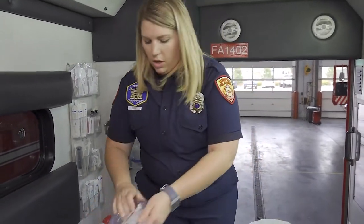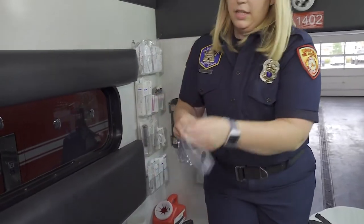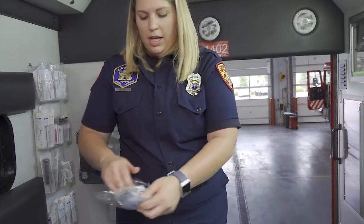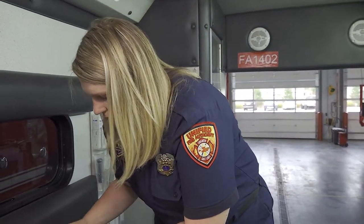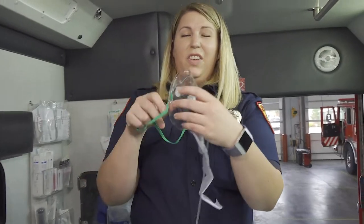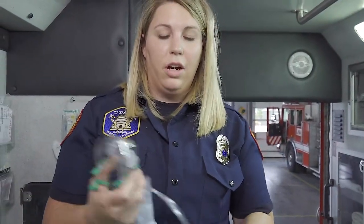Sometimes if you're having a hard time breathing, someone might put this on your face — these go up your nose and it feels funny and it tickles, but this is just to help get you a little bit of extra air. If you're really having a hard time breathing, they might put a mask on you like this — it feels a little funny because it goes all the way over your face. That's going to make sure that you get even more oxygen if you're really having a hard time breathing.